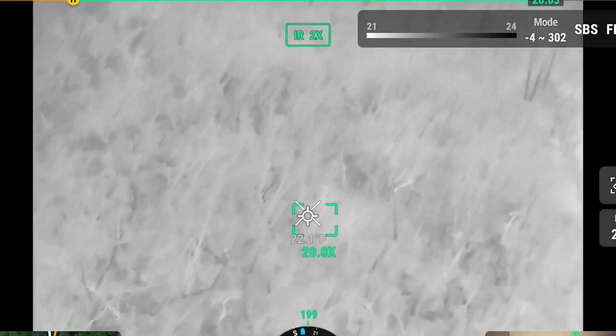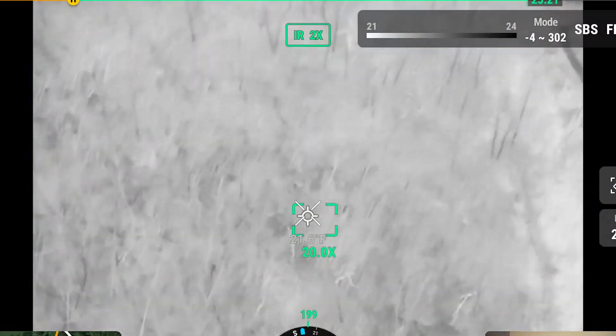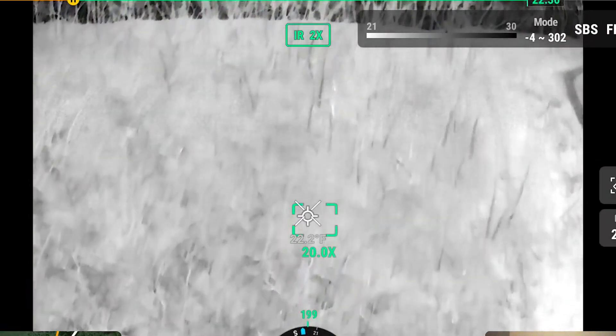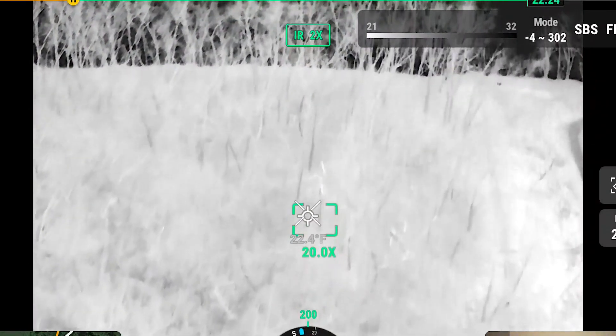I thought it would be a red spot or something. I do black — a different color palette. I seem to see the black better than I can the red.